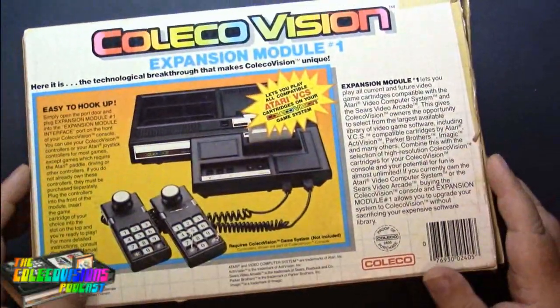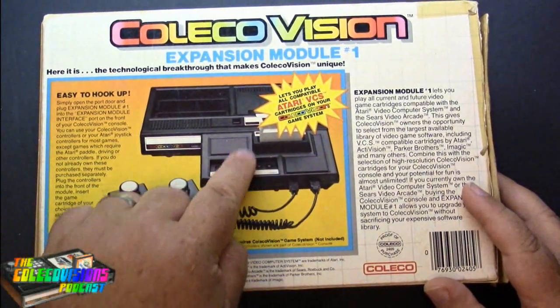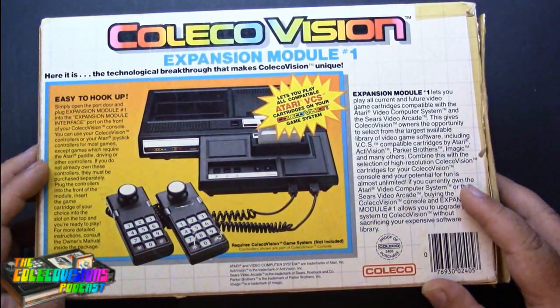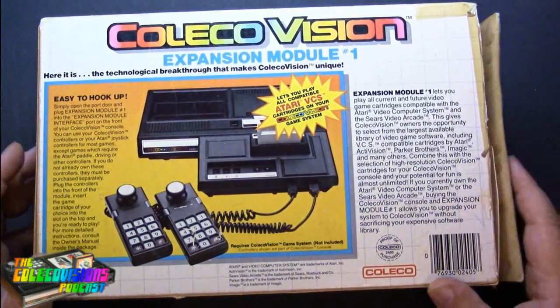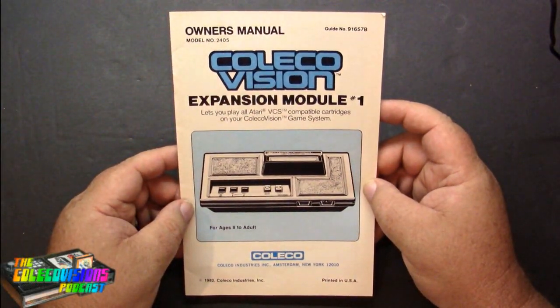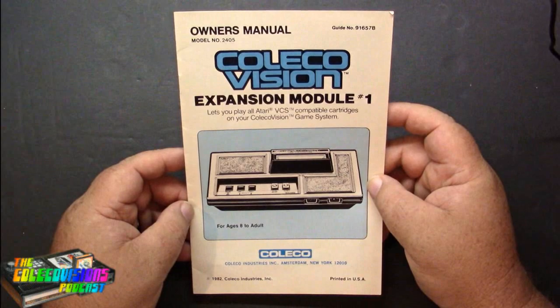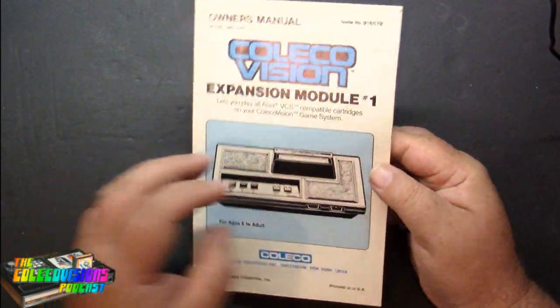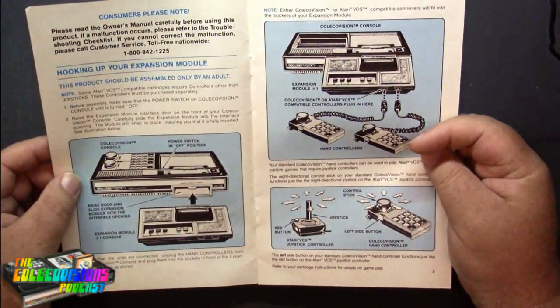On the back of the box, it shows the module actually plugged into the front of the ColecoVision, so it makes the ColecoVision a little bit bigger — takes up a little more room. Let's take a look at what came in the box. In the box we got the instruction manual. It's blue, black, and white — the color of bruises. 1982 Coleco Industries. It basically shows how to hook it up, with the module going into the front of the ColecoVision.